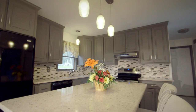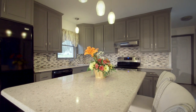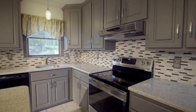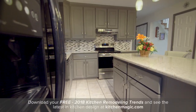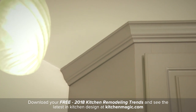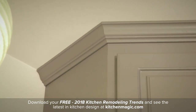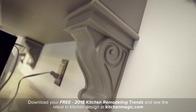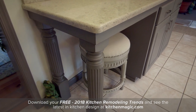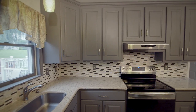Transitional kitchens are designed to bridge the gap between traditional comfort and style and distinctly contemporary features. This design by Kitchen Magic accomplishes just that, pairing traditional elements like furniture-esque cabinet trim and decorative corbels with a gray color palette, contemporary hardware, and a materials list that is almost exclusively 21st century.